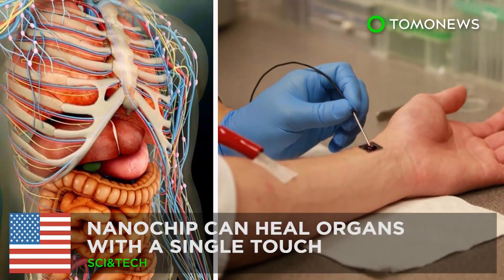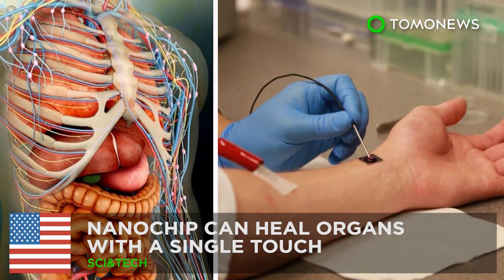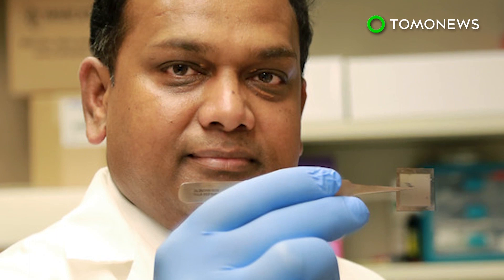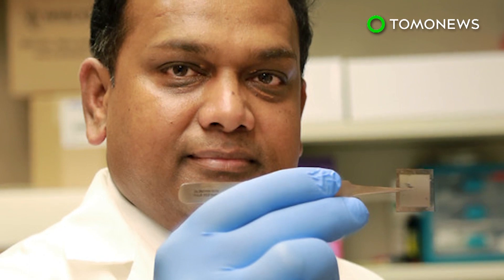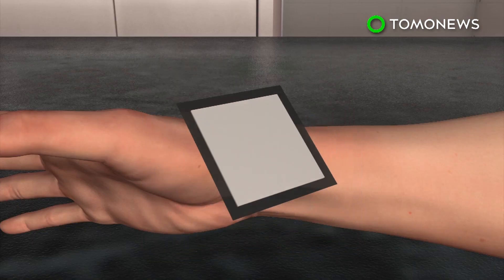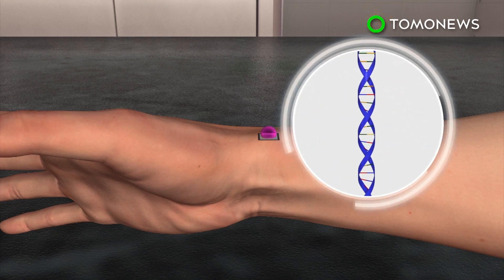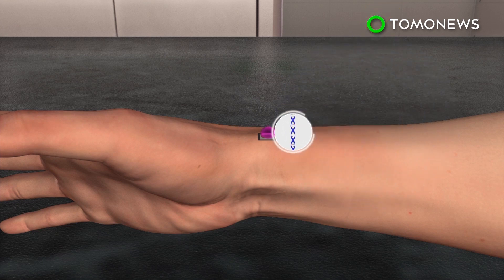Researchers at Ohio State University have developed a new technology that allows the body to generate any type of cell to help heal injuries. Tissue nanotransfection involves placing a fingernail-sized nanochip on a patient's skin, adding a droplet of genetic material, and zapping it with an electrical current.